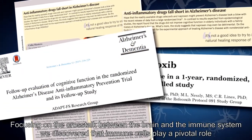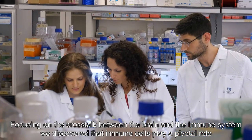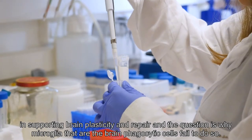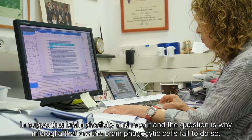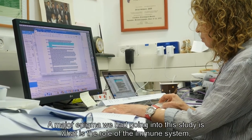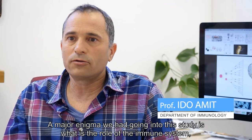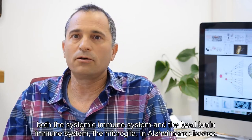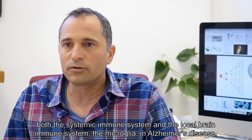Focusing on the crosstalk between the brain and the immune system, we discovered that immune cells are playing a pivotal role in supporting brain plasticity and repair. The question is why microglia — the brain's phagocytic cells — fail to do so. A major enigma going into this study was understanding the role of the immune system, both the systemic immune system and the local brain immune system — the microglia — in Alzheimer's disease.